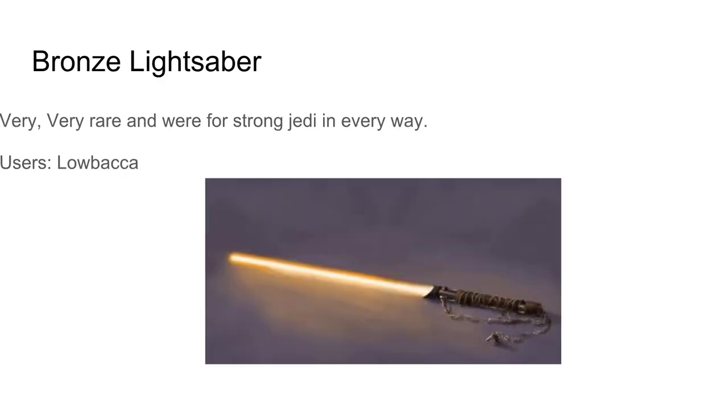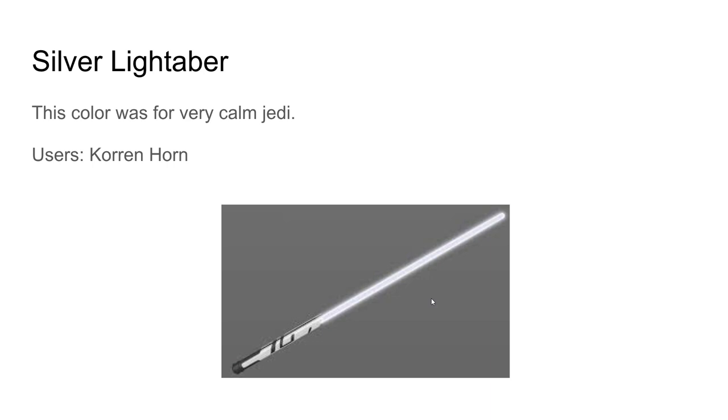Bronze lightsabers are very, very rare and were used by Jedi who were strong in every way. The user is Lowbacca — basically a Wookiee who was a Jedi. Bronze lightsabers look really cool; they look like a mix of the gold, yellow, and orange lightsabers.